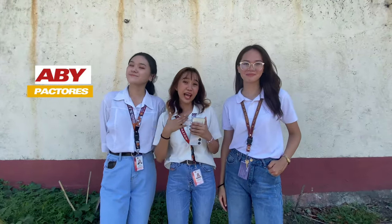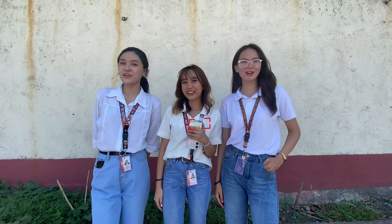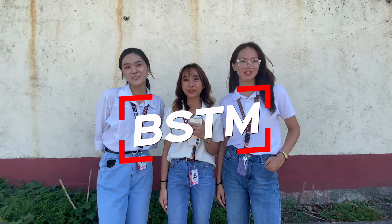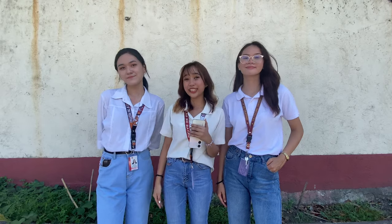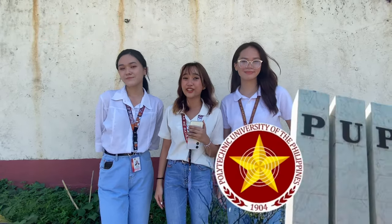Mabuhay! I'm Abby. I'm Clancy. And I'm Puhay. We are from the Bachelor of Science in Tourism Management. And today, we will take you to explore the places in the first Polytechnic University in the Philippines.